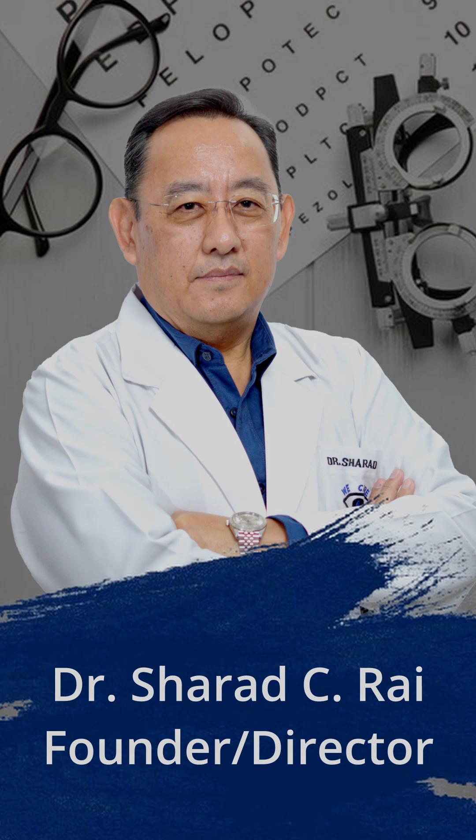Hello everyone, I am Dr. Sharad Chaturprakash Rai. I will be talking about how often a diabetic patient must get their eye checked up.